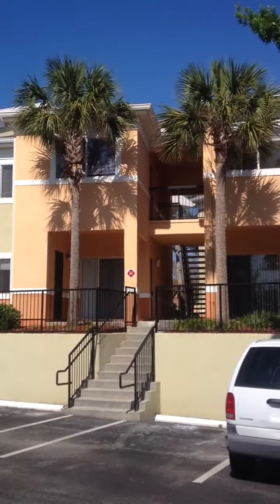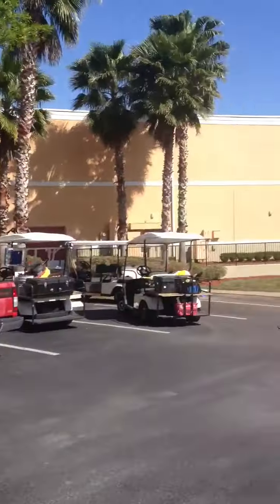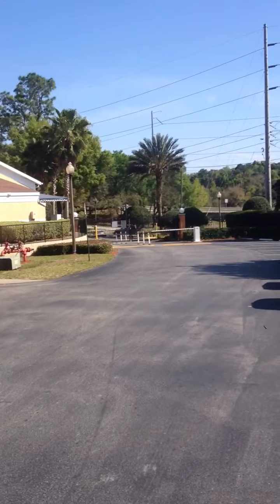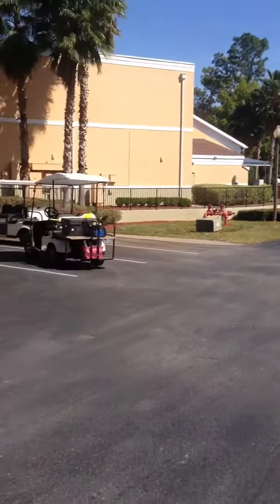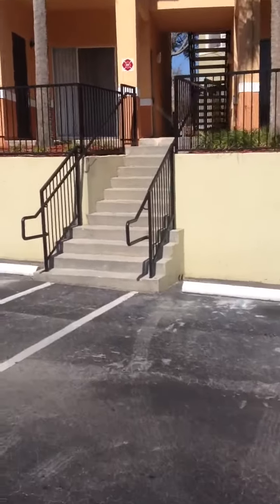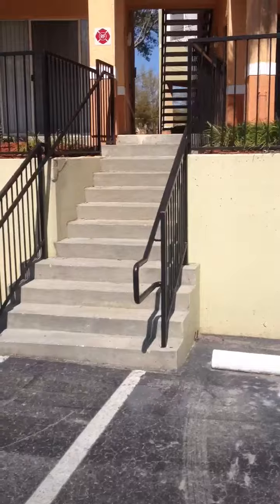Right here we are at Hunter Lake Way in Apopka. You can see that's the front of the condo complex. You pull in and take a left, come in right through here, park right here. It's the best way to get here, otherwise you're gonna drive all over the complex.